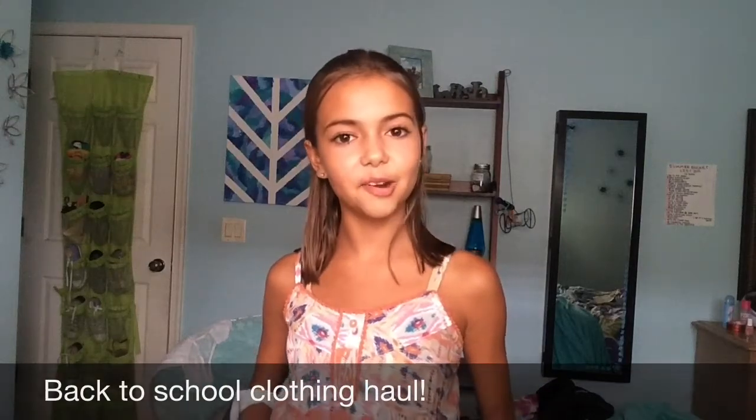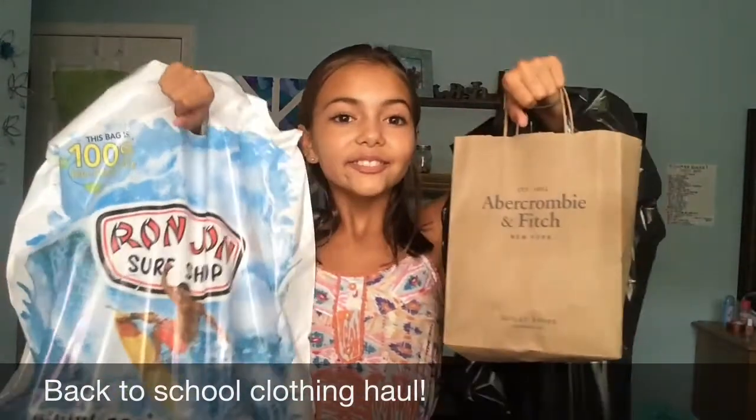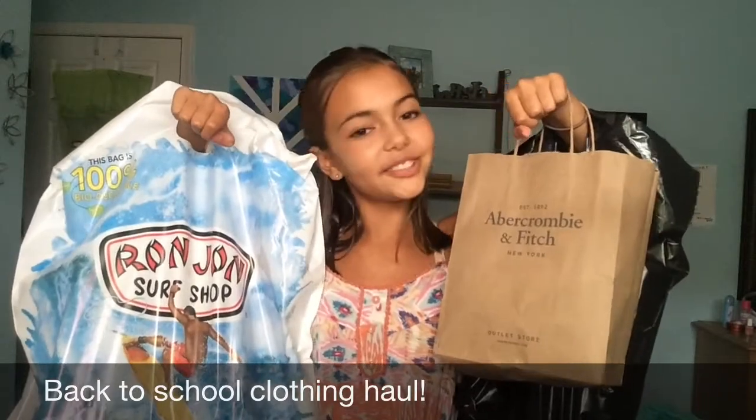Hello, my fellow viewers. I have some stuff I would love to show you, and let's go. So I wanted to let you know this is a back-to-school clothing haul, and I'm not trying to brag at all in any way. And if I seem excited in any part of the video, it just means I'm honestly excited because I'm thankful for getting all this stuff.